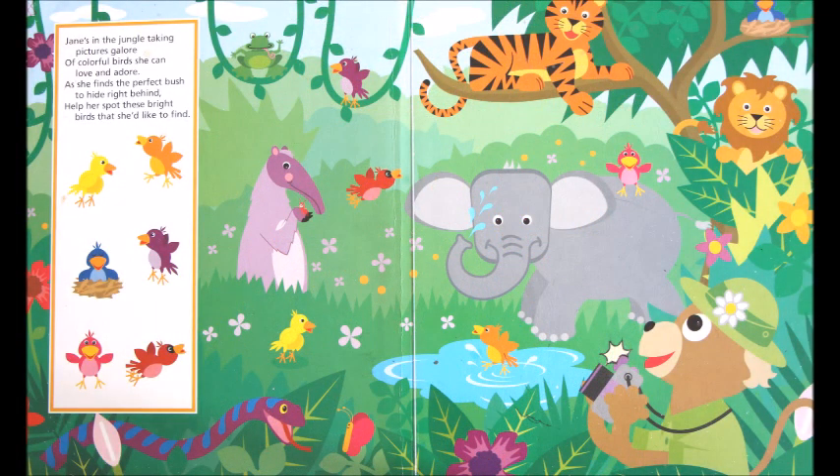Jane's in the jungle taking pictures galore of colorful birds she can love and adore. As she finds the perfect bush to hide right behind, help her spot these bright birds that she'd like to find.